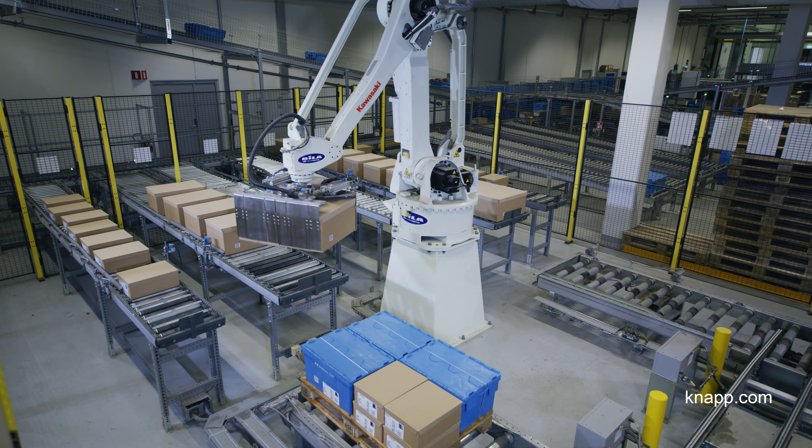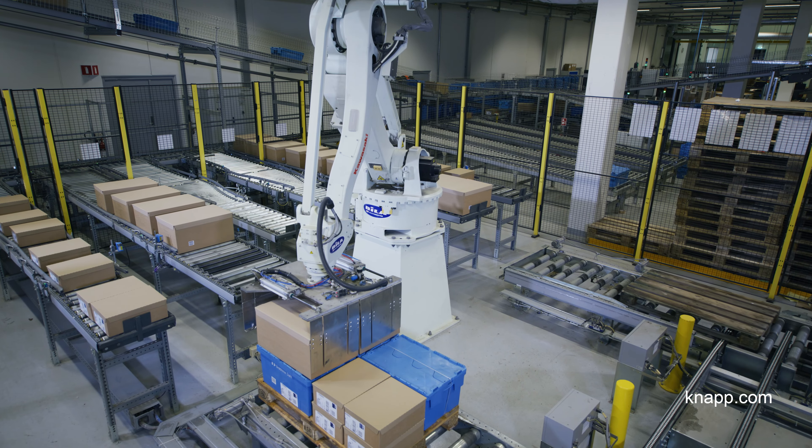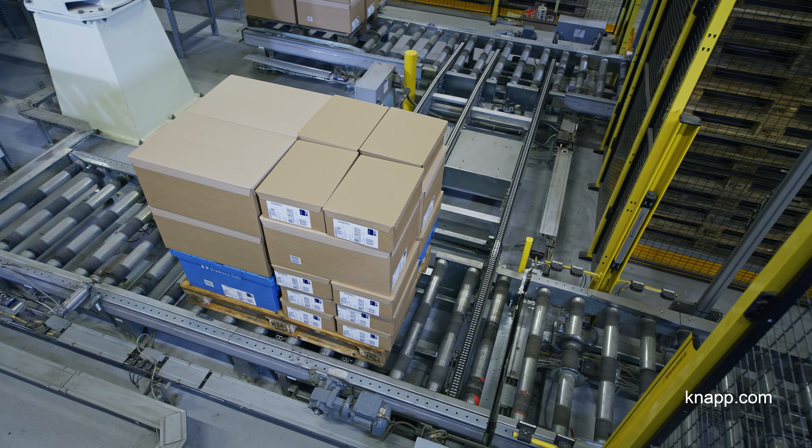Regarding the working environment, we've completely automated some manual tasks. After goods picking and packing, pallets used to be formed manually. But this is now automatically handled by a robot. These are some of the improvements we focused on achieving with our solution.